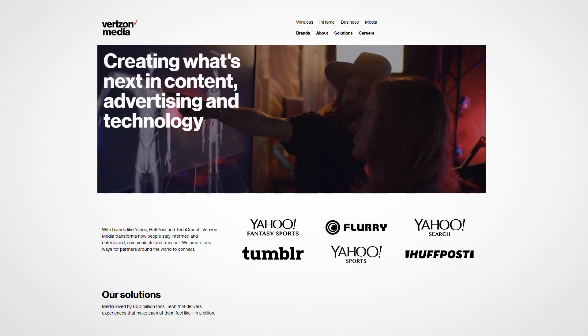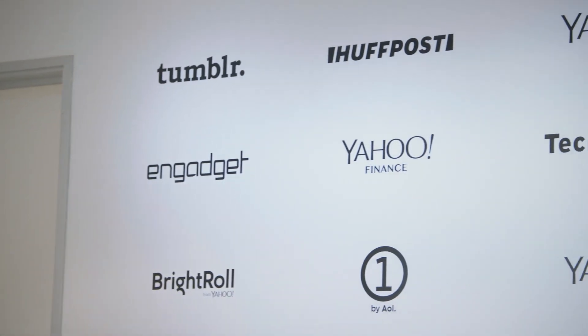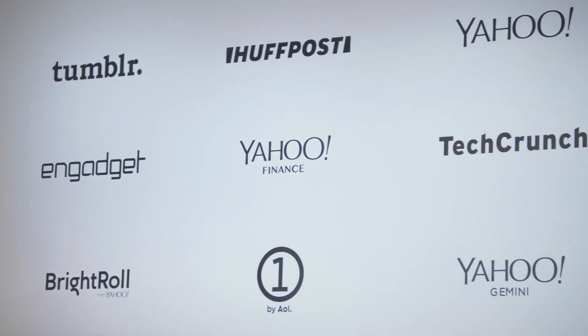Verizon Media is a collection of brands hundreds of millions of people love and use every day: Yahoo News, Yahoo Sports, Yahoo Weather. We're also Huffington Post, and TechCrunch, and Engadget.